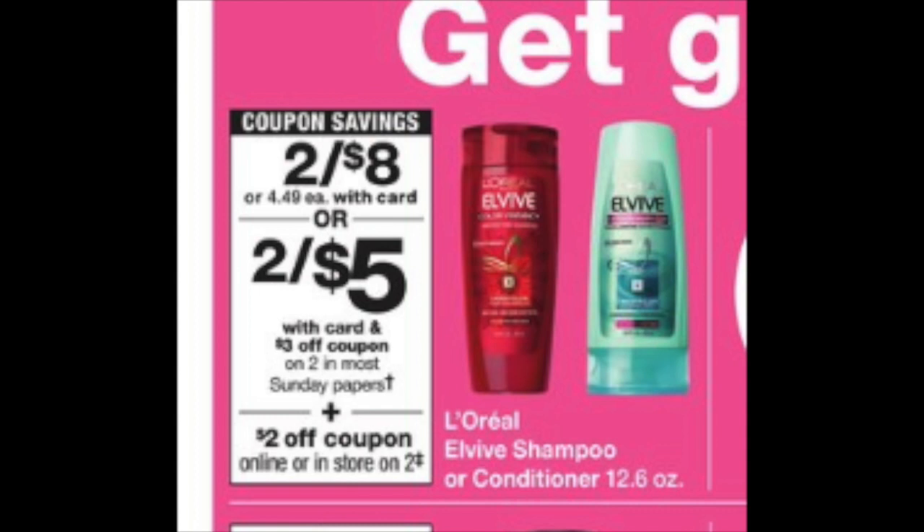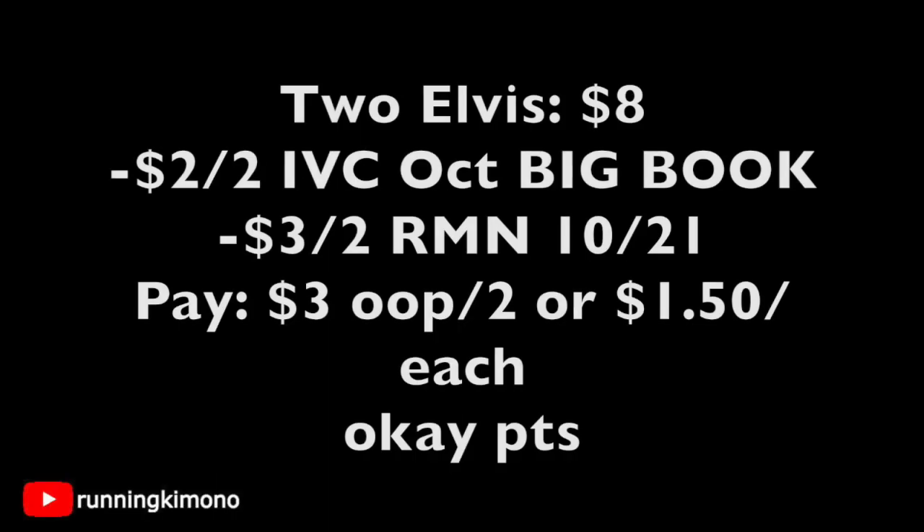There's also a deal on L'Oreal Elvive shampoo — I call it 'Elvis' because I think Elvive is the worst name in the world! Grab two bottles for $8. Scan the $2 off two IVC from the October Big Book of Savings and present a $3 off two coupon from your RetailMeNot of 10/21. You'll pay $3 out of pocket for the two — basically $1.50 each.